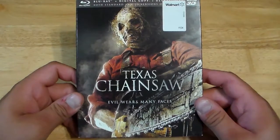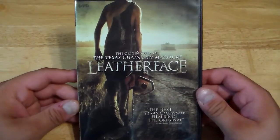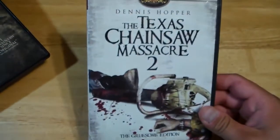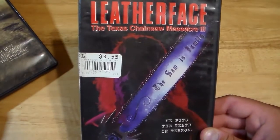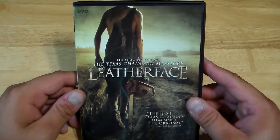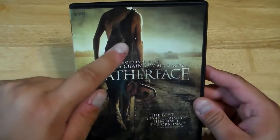But anyway, if you like this film, that's fine — that's your opinion. I don't like it. Last, we have Leatherface — another origin story. The Texas Chainsaw Massacre. It says 'the best Texas Chainsaw film since the original.' No, I don't think so. This movie had some cool parts, but they give away who Leatherface is on the cover. In the movie you think it's this big fat kid — it doesn't turn out to be him, but they give it away that it's not him on the cover.